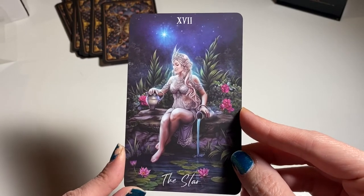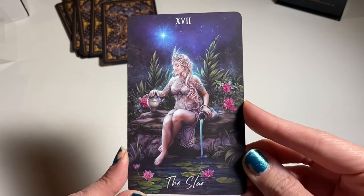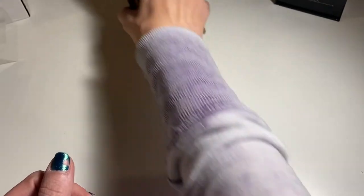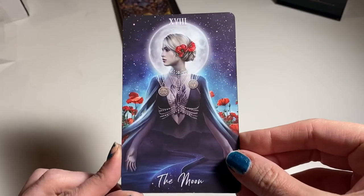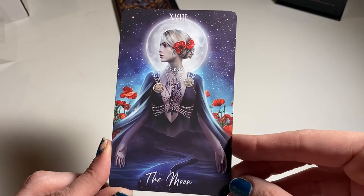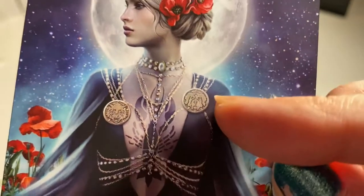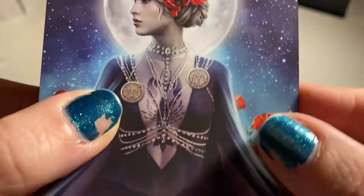The Star is associated with Aquarius, and I'm an Aquarius, so I very much love the Star card. Everybody should love the Star card — it's such a gorgeous, hopeful message. Look at the Moon — this is a very different Moon. She's got the crab right there, and then the dog and the wolf that usually are each howling at the moon.